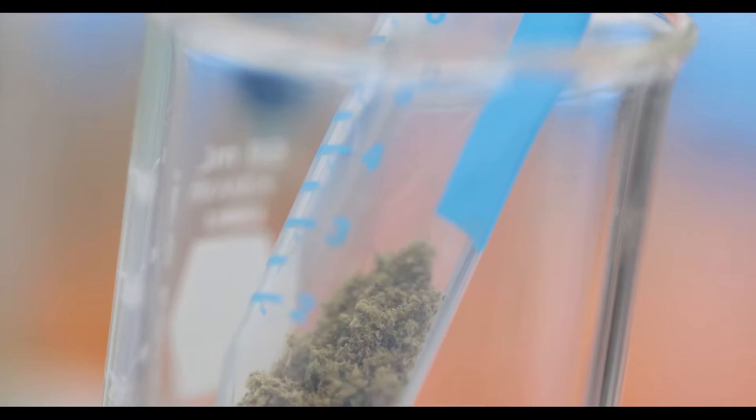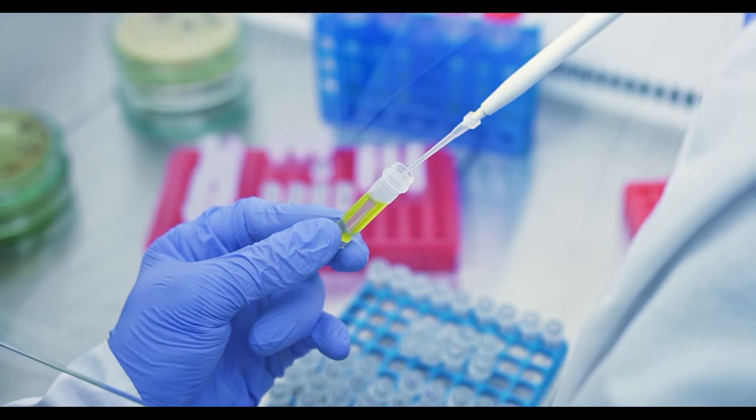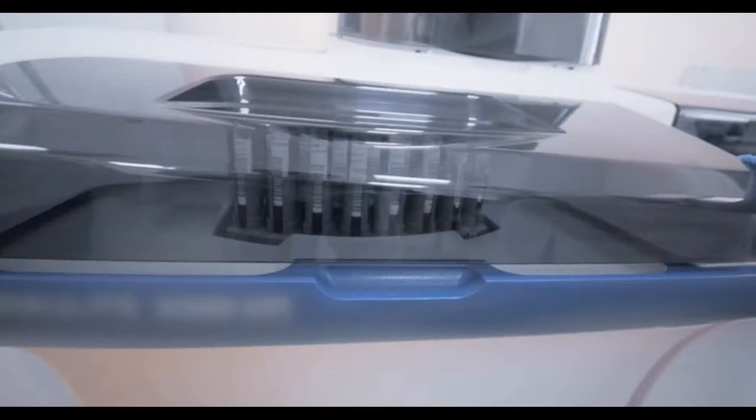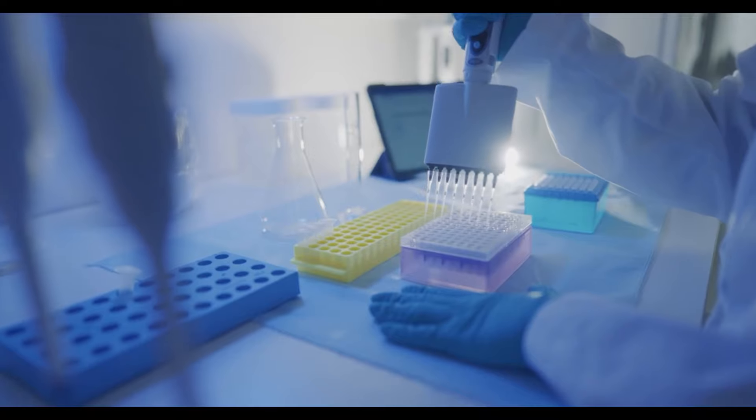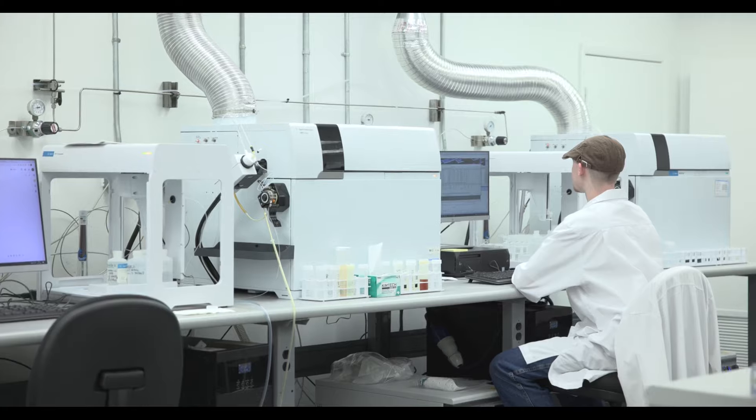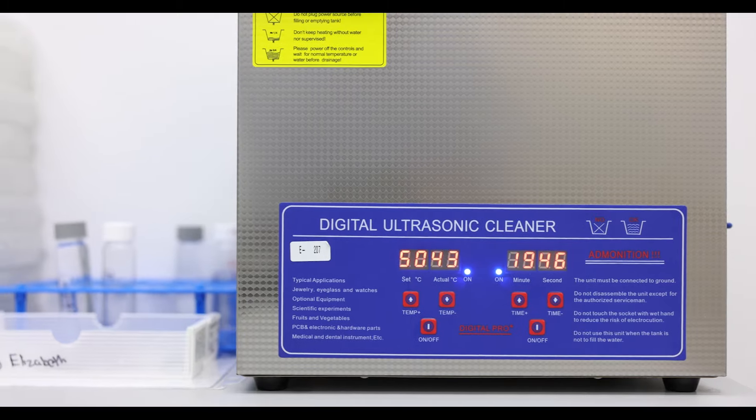One of our favorite features of Medicinal Genomics is our fast extraction process. When we have busy days with 80 to 100 samples there's a lot of work in micro. Being able to streamline our process is extremely helpful. Using Medicinal Genomics and their qPCR platforms really allows us to have that confidence in the data we're reporting — it allows us to know for sure that a sample is clean and no one is going to be harmed when they consume it.